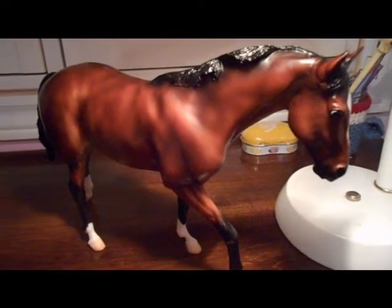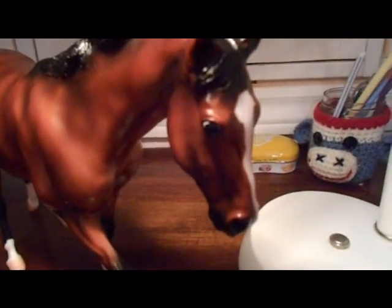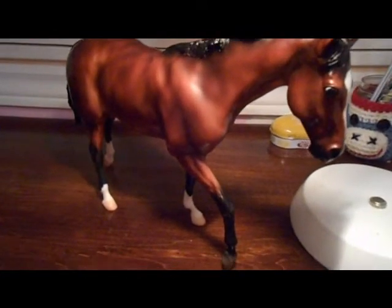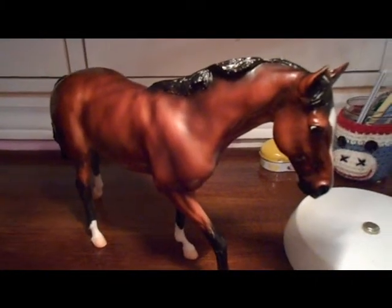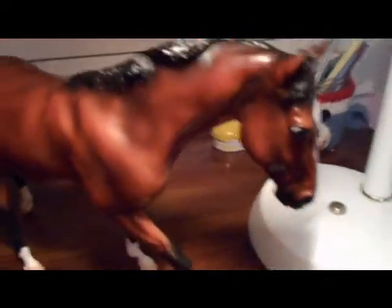Now here is Northern Dancer, a Bay Roan racehorse with three socks and a blaze. I love his expression, and I also love the fact that they wrote 'Northern Dancer' on his belly. Some really cool facts that come directly off the Breyer box: he won the Kentucky Derby and the Preakness, and his genetics are in 75% of today's modern day racehorses, including a lot of very successful ones. I love his muscle toning and his determined face.